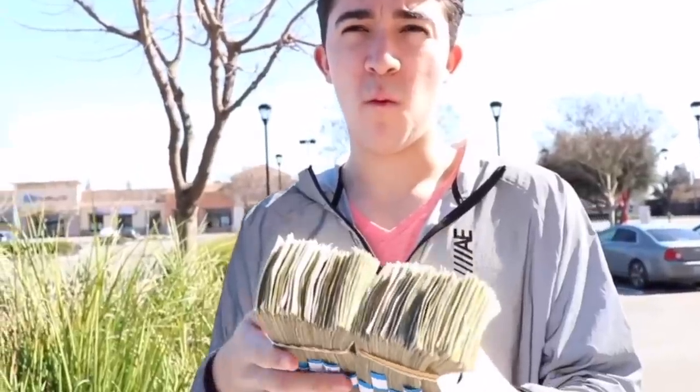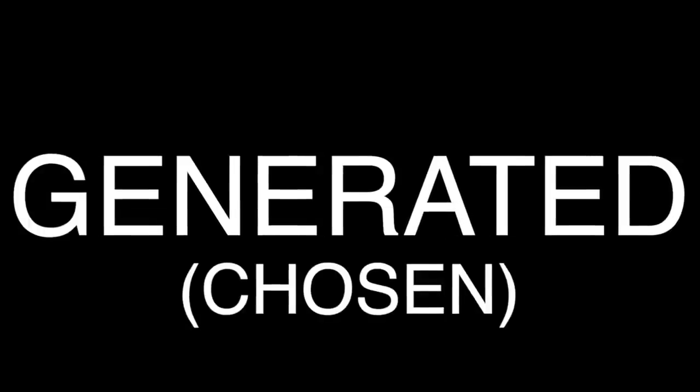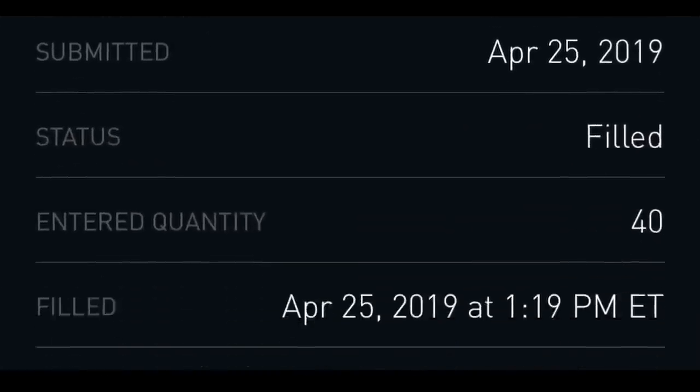I invested ten thousand dollars into 20 randomly generated stocks throughout the last 30 days. The results were ridiculous — down 25 percent in one day. Watch to the end to see how much money I made or lost by gambling ten thousand dollars in the stock market.